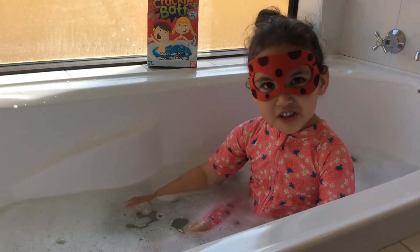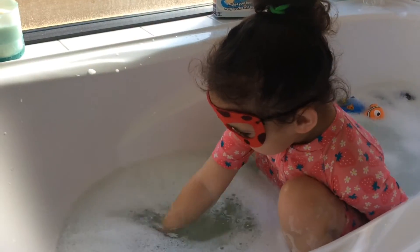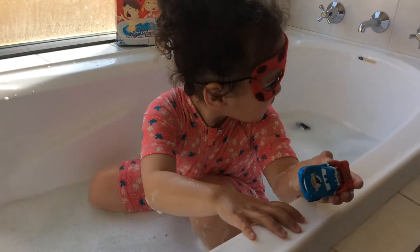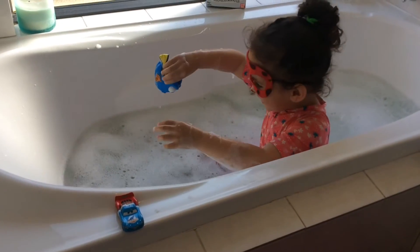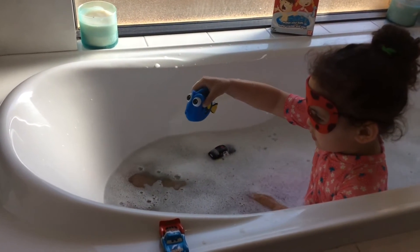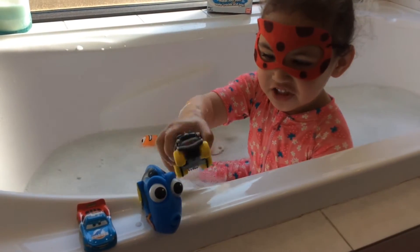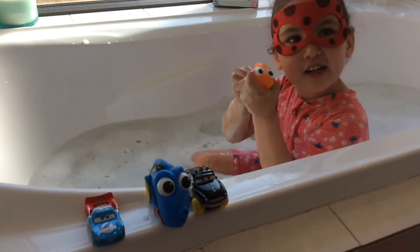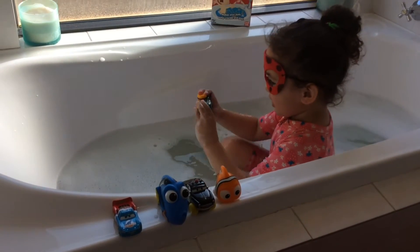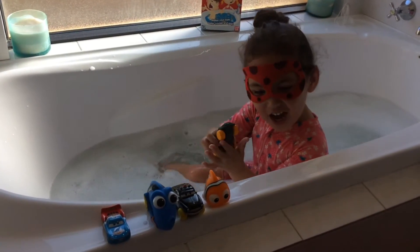I have some cinnamon. Why is this in the spa? Let's try and find it. There's a queen. I find all these. I chose it. Find Disney Cars. I got Nemo. It's Nigel. Find Disney Cars.